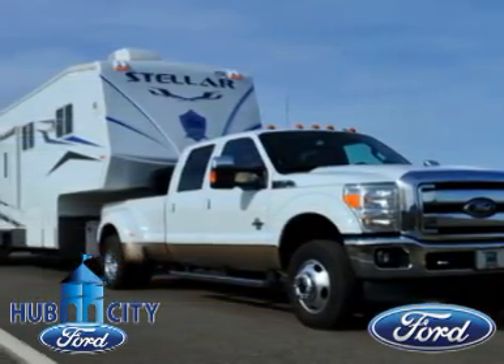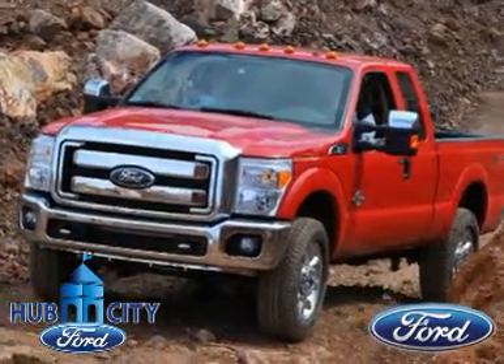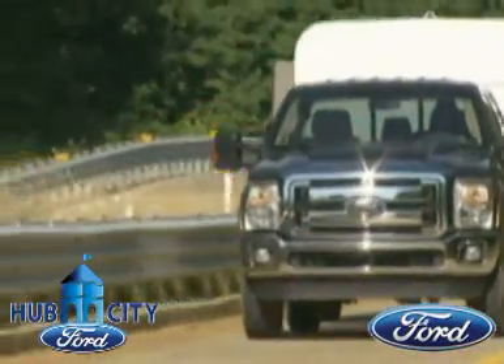No matter what the job, it'll be there to get it done. Explore the new Ford F-250 Super Duty today. Ford tested. Ford designed. Built Ford tough.